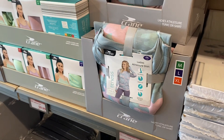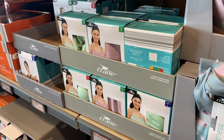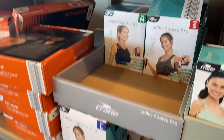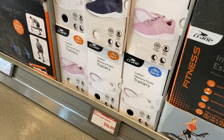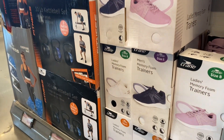They also have a bra for $9.99 and sports bras for $4.99. They have men's and ladies' memory foam trainers for only $14.99, and the kettlebell set is still over there for $29.99.